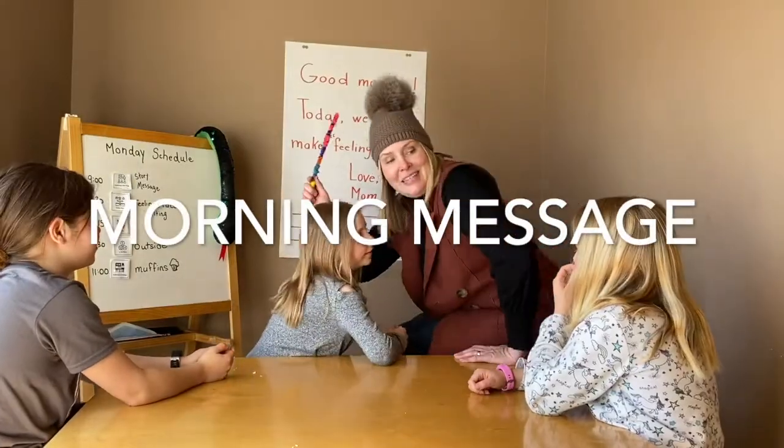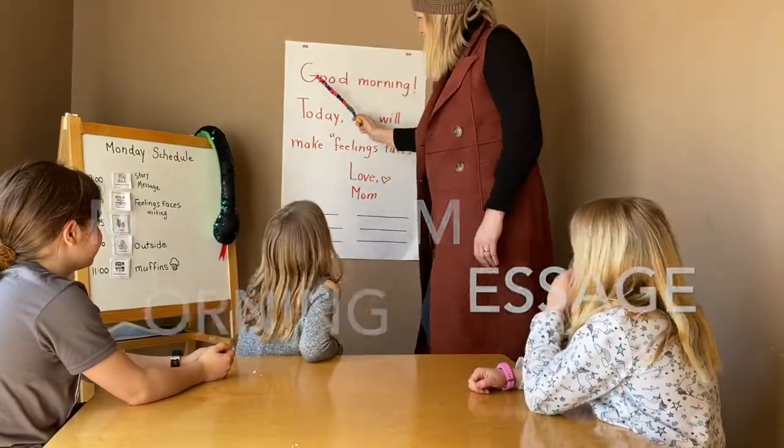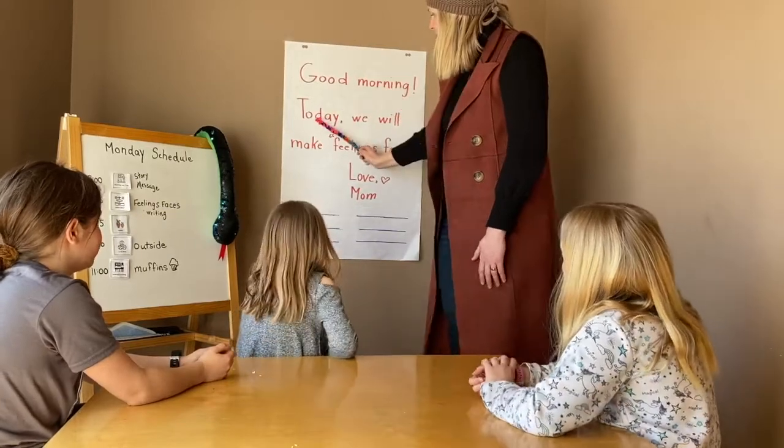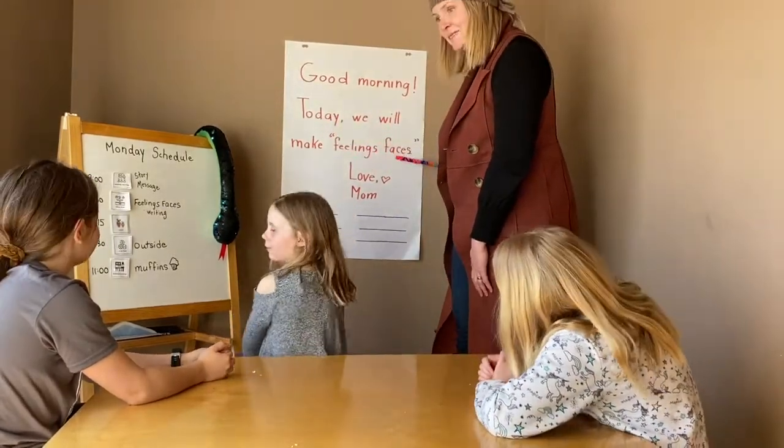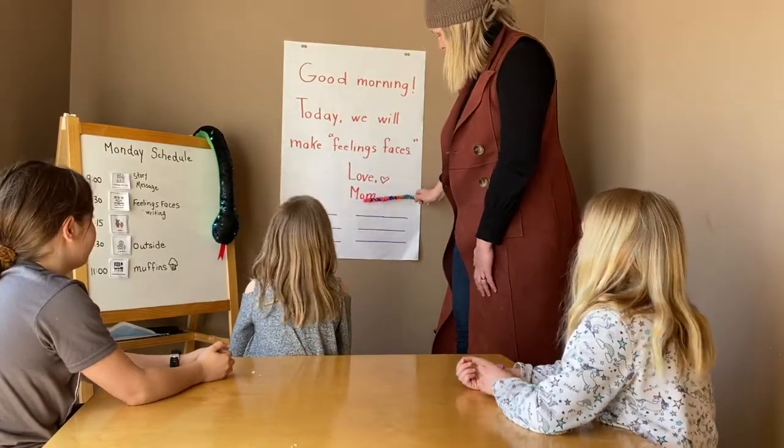All right, let's start with our morning message. Good morning, today we will make feelings faces. Love, Mom.